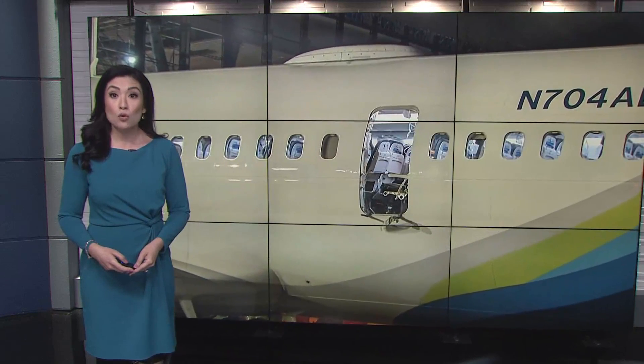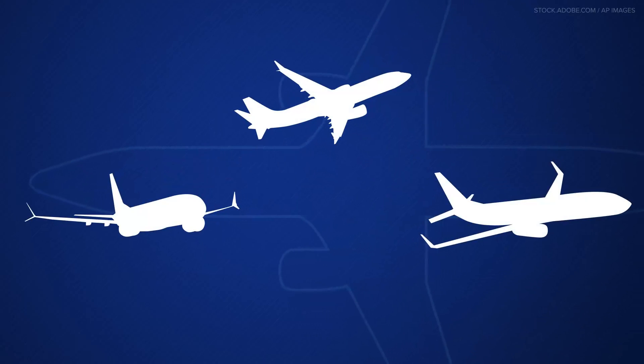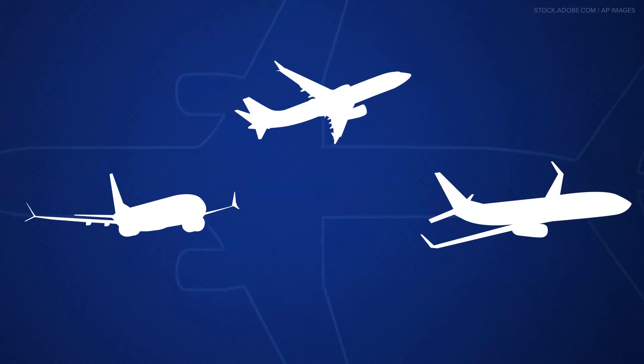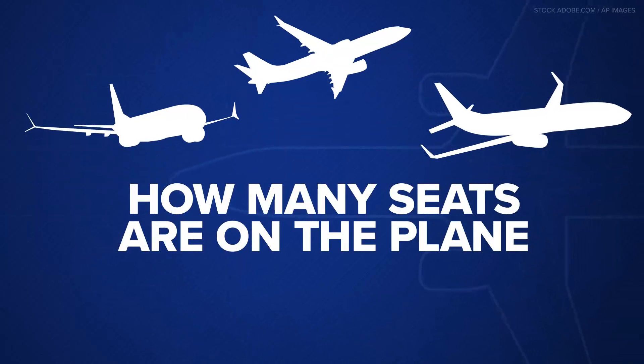The terrifying moments when a door flew off midair have a lot of you talking and wondering: what on earth is a door plug? So what exactly is a door plug? You'll find them on most 737 Max 9 jets, and whether it's a plug or an emergency exit has to do with how many seats are on the plane.